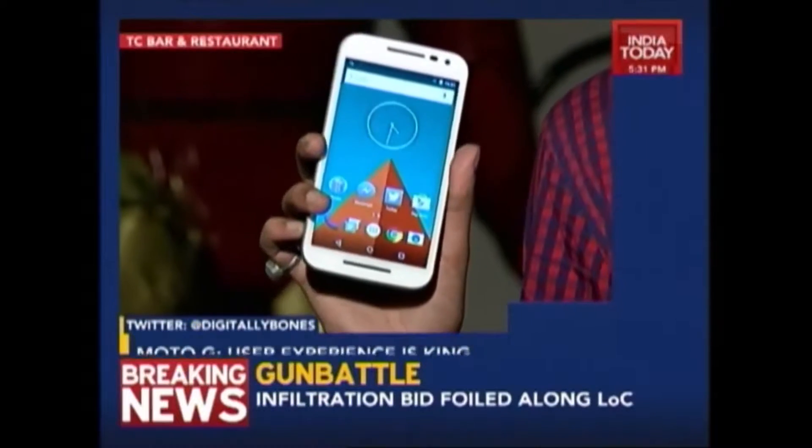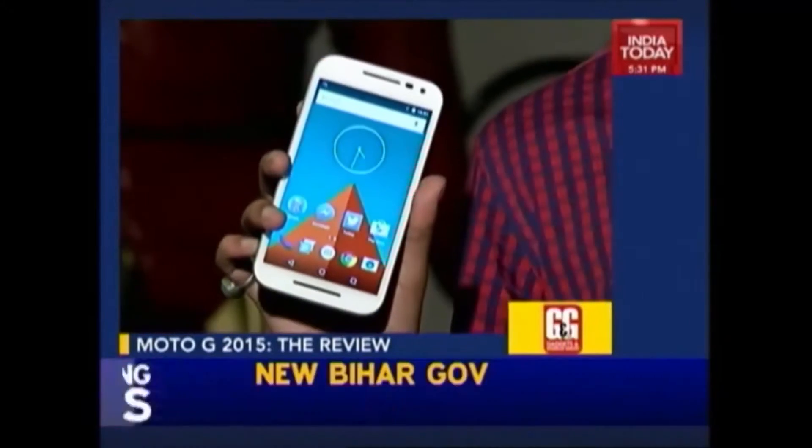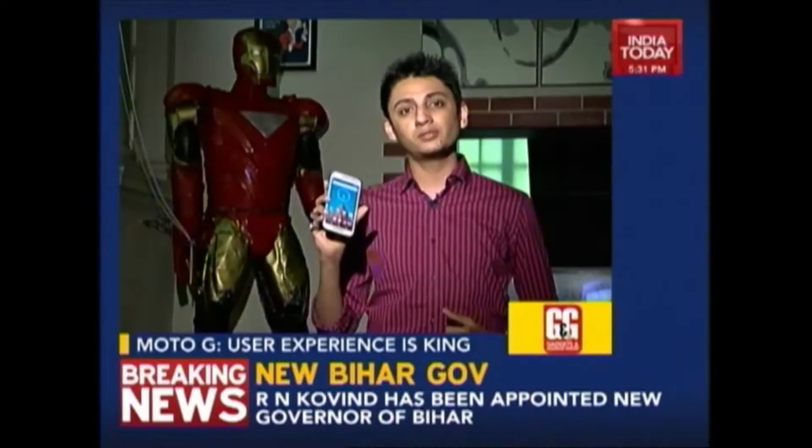Last week we promised you that we'll get you a review of the 3rd generation Moto G and here it is. It's actually quite a cool phone. Back in 2014, Motorola reinvented the way you would expect of a budget smartphone and it's continuing all the good work with the new Moto G. Let's find out how good this phone is.